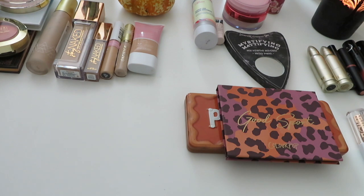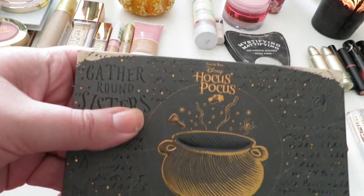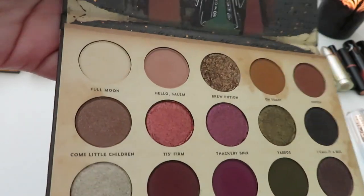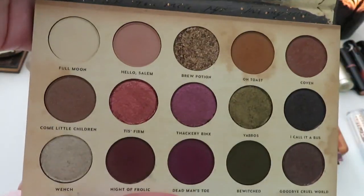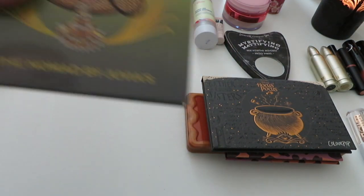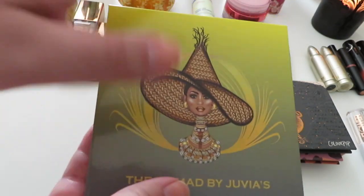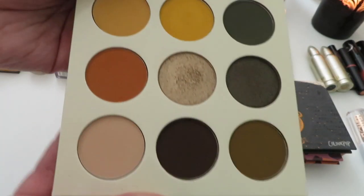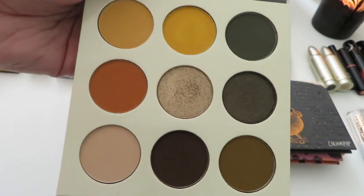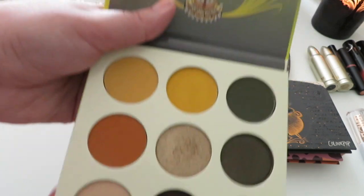I'm adding the Hocus Pocus Gather Around Sisters palette — so fun, and my friend Gina got this for me so I'm excited to play with it. I'm also adding the Nomad by Juvia's Place palette, my favorite Juvia's palette — the deep green, mustard shades, and browns are stunning.